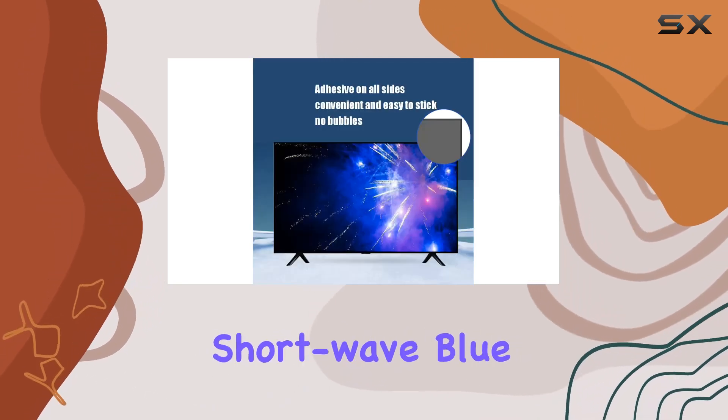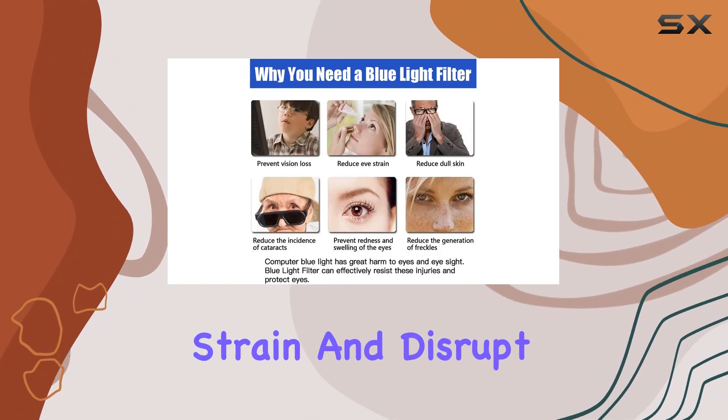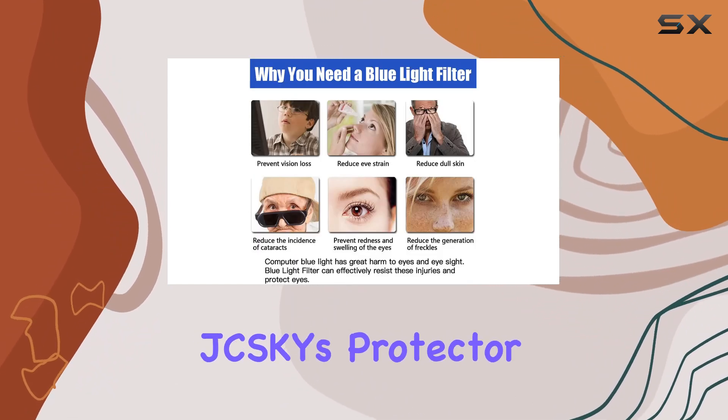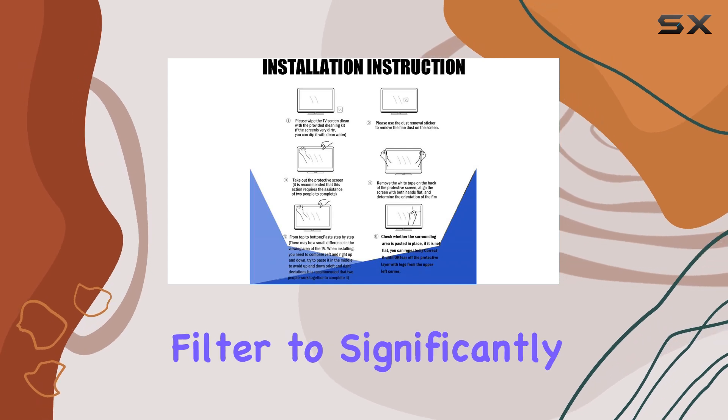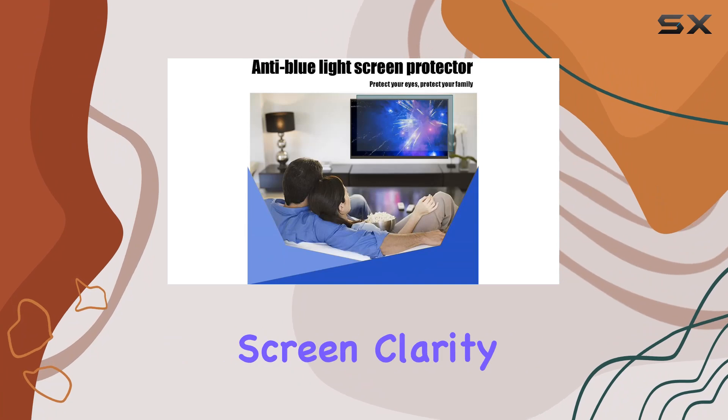Why does that matter? Shortwave blue light emitted by screens can lead to eye strain and disrupt sleep patterns. JCSKY's protector uses a seven-layer filter to significantly reduce blue light exposure without compromising screen clarity.